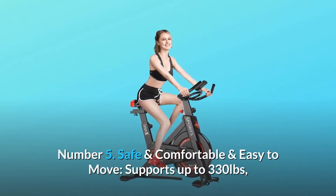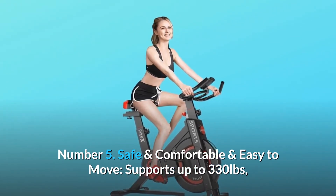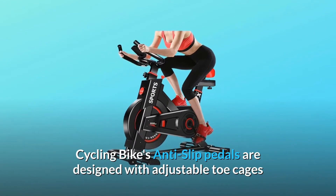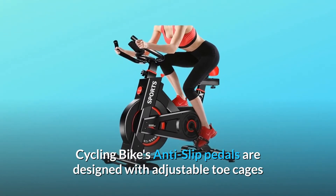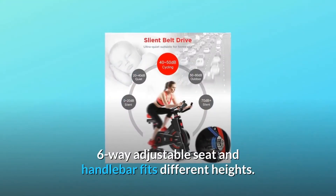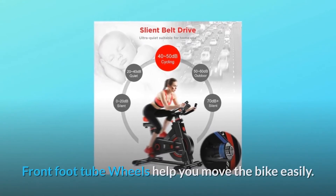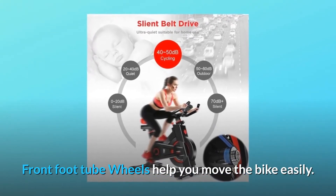Number 5: Safe, comfortable, and easy to move. Supports up to 330 pounds. The cycling bike's anti-slip pedals are designed with adjustable toe cages and an emergency stop brake, making your cycling safer. A six-way adjustable seat and handlebar fits different heights. Front foot tube wheels help you move the bike easily.